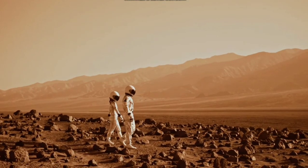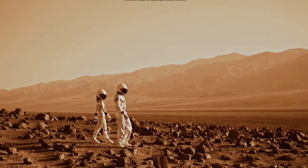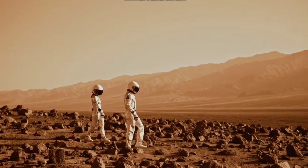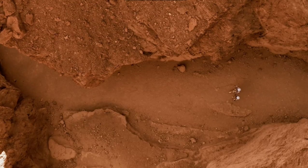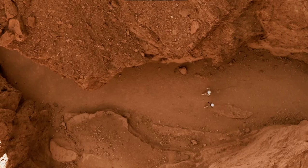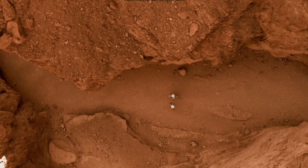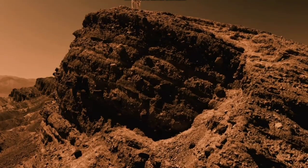Mars has a red color because of two reasons. Firstly, the soil and rocks are largely composed of iron which has rusted due to exposure to weather, thus giving them a reddish appearance. Secondly, the entire surface is covered with fine dust which hangs in the air, as a result of which the sky tends to have a reddish color rather than the usual blue.